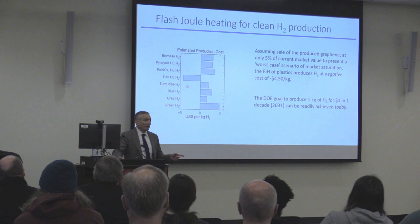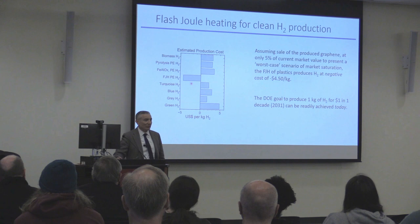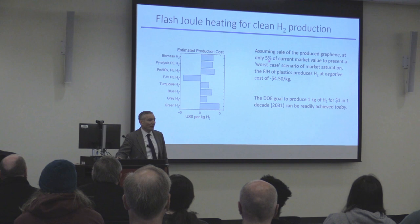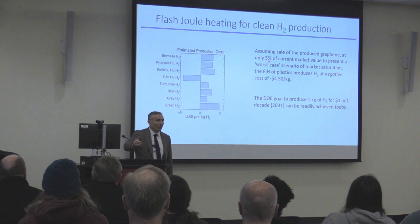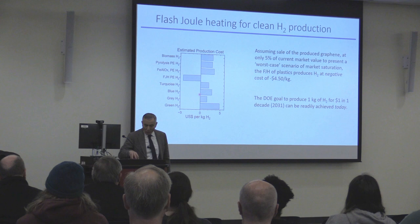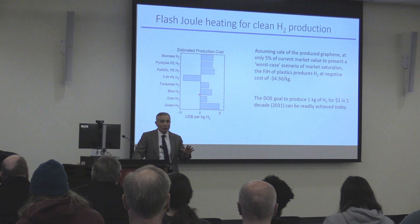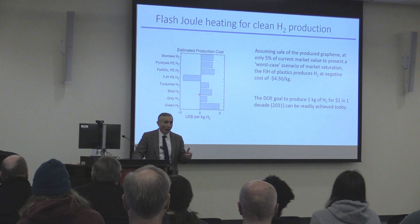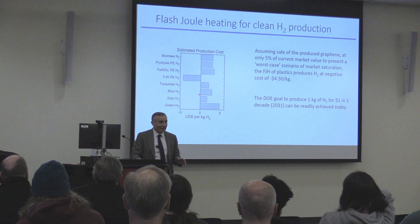Even if I took $60,000 per ton of graphene and divided it by 20, bringing it down to $3,000 per ton — projecting to bulk plastic pricing — we'd still be making $4.50 to produce hydrogen. This is a way to take carbon in waste plastic and in household waste — the vast majority of what we throw out is carbon, if it's not glass or metal — get the hydrogen off as H₂, take the carbon and turn it into graphene, put that into building materials, and never enter the CO₂ cycle again. It is a great story for humanity.